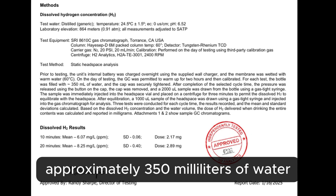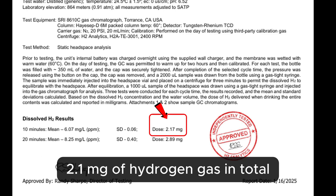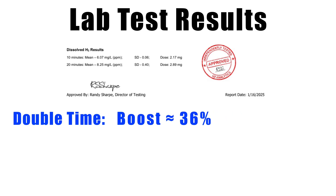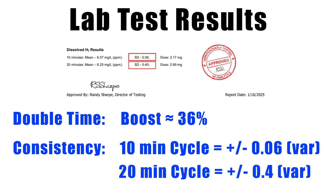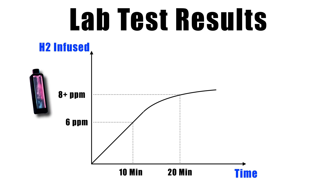In a full bottle — approximately 350 milliliters of water — a 10-minute run gives you roughly 2.1 milligrams of hydrogen gas in total, while a 20-minute run gives about 2.9 milligrams. So doubling the time doesn't double the concentration, but it does boost it a bit. The 10-minute run was very consistent, only plus or minus 0.06 variance, and the 20-minute had a small variance of plus or minus 0.4. More time gives higher concentration, but with diminishing returns after a certain point.